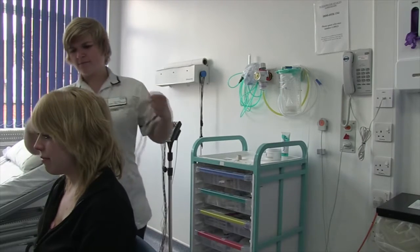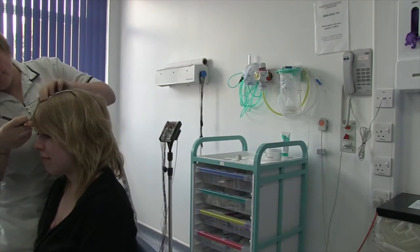Hi, my name's Holly. I'm a trainee clinical physiologist at the Neurophysiology Department in City Hospital. The Neurophysiology Department does tests on the brain and nervous system.